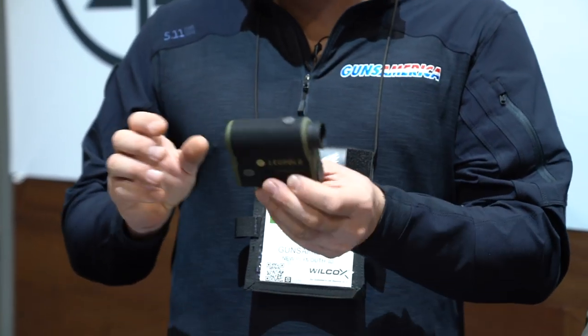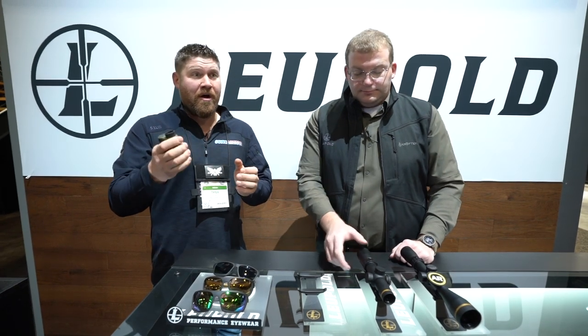Check it out — it's the RX Full Draw 4. Just touching it, it's rubber coated, it's light, it's small, and it's going to fit right in your shirt pocket — exactly what you want for archery season. Range-wise, you're going to get past 1,600 yards on reflective targets like stop signs, and over a thousand yards on soft targets like animals and trees. So if you really only want to buy one rangefinder and you're a bow guy, this will still work for rifle hunting too. It's going to run about $450 and should be available end of Q1, maybe Q2 — so again, spring.